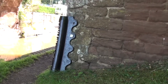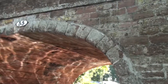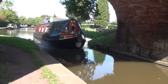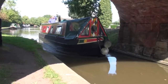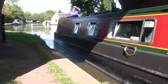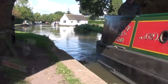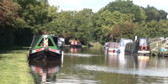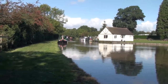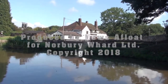North again and you're out into the countryside, soon arriving at Goldstone. It's a very favourite stopping place with boaters, and several of the day boats from Norbury Wharf will turn around here or at least stop for a drink in the Wharf Inn. This is the last stop before you hit the locks that drop down to Market Drayton, so it's a favourite place to pause before starting the descent.